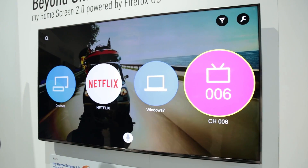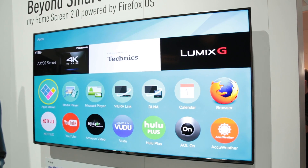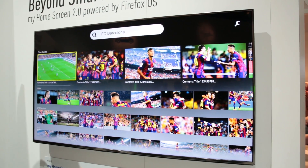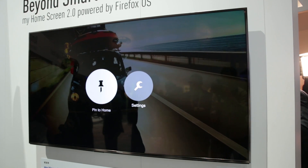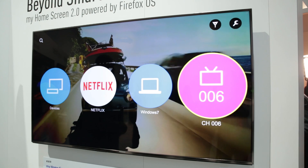Just like Samsung and Sony, Panasonic has a brand new smart TV system powered by Firefox, who you'll know from the popular web browser. Available on selected 2015 Panasonic TVs, Firefox OS gives you a clean and simple user interface, including a customizable home screen on which you can pin your favorite apps, services and even TV channels.